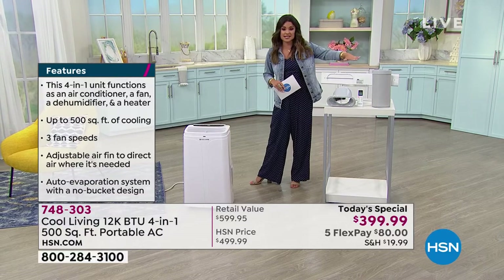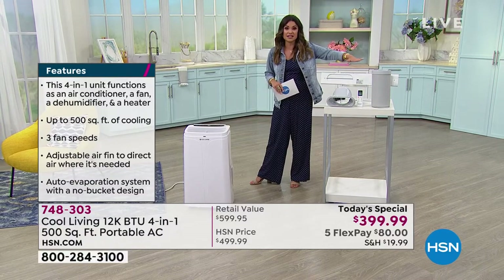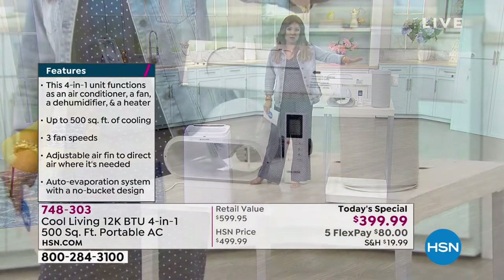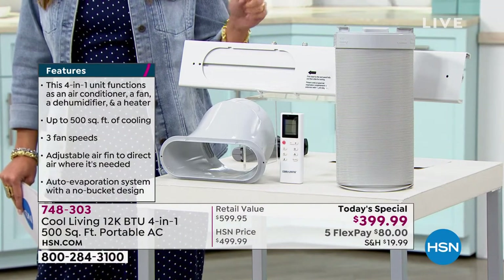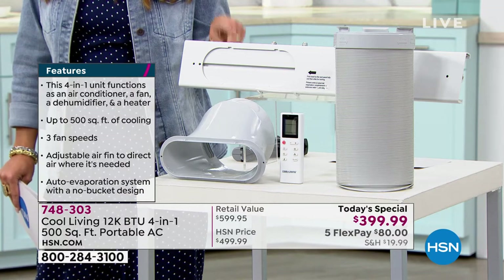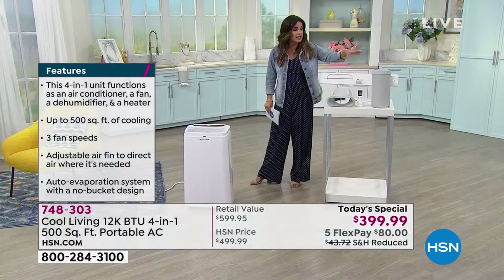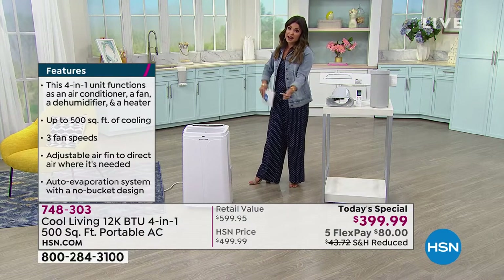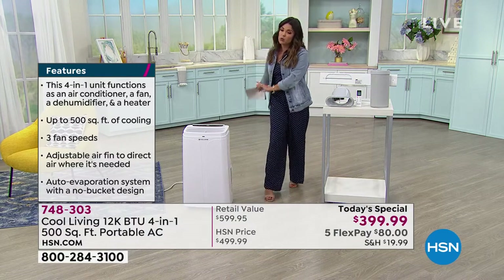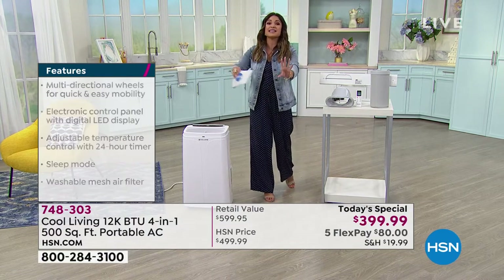It takes five minutes to set up — that's one of the best parts. If you have a window and a power outlet, you are ready to roll. You're just going to set this up in the window, whether it opens up and down or left to right, connect the hose, and it is going to be blowing the hot air out and the cool, crispy, fresh air into your home.